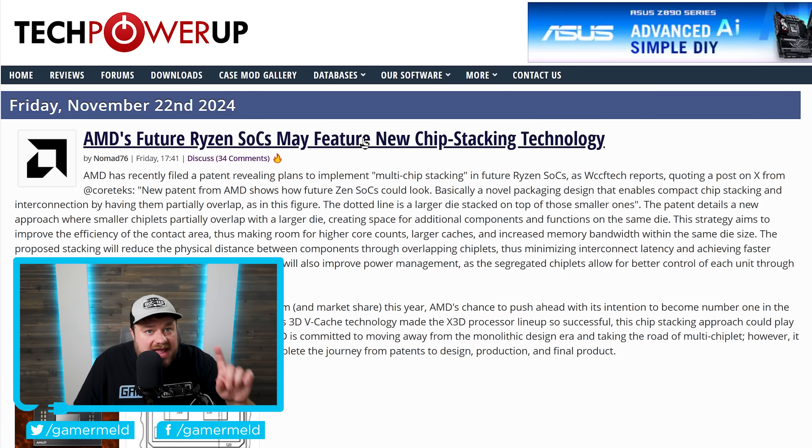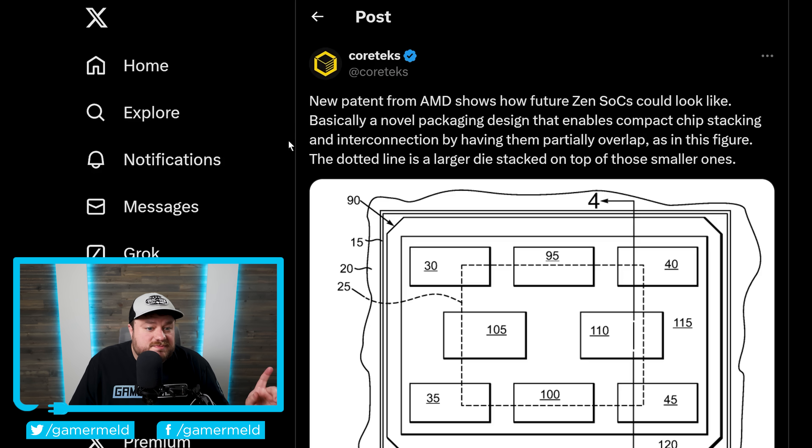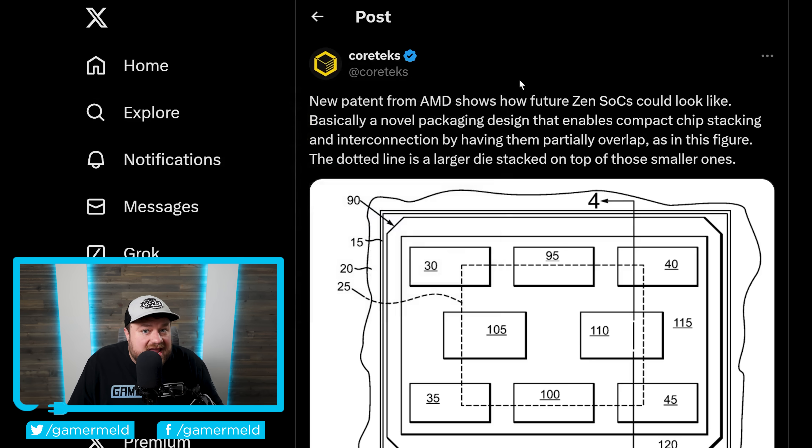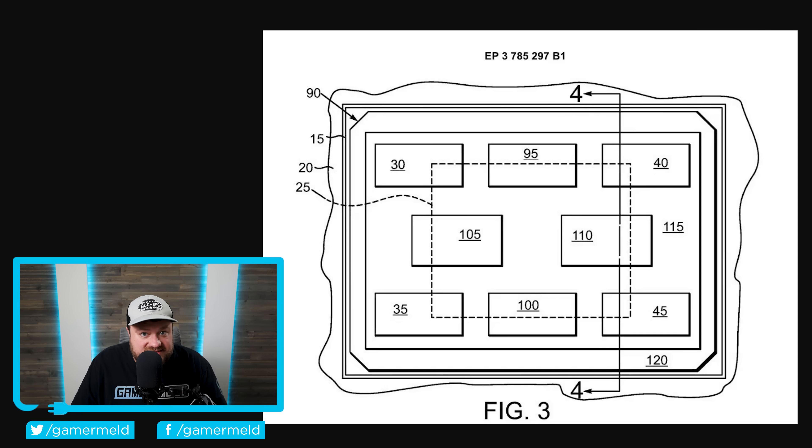Next up, AMD recently filed a new patent that shows their plans for future CPUs, and this one is on another level. The story originally comes from a post by Cortex on X, and it details AMD's next-gen packaging design.